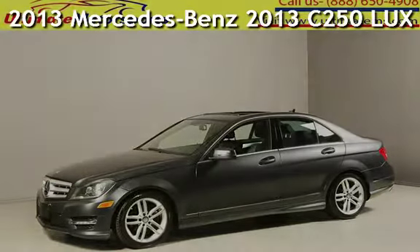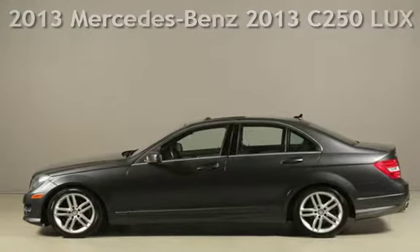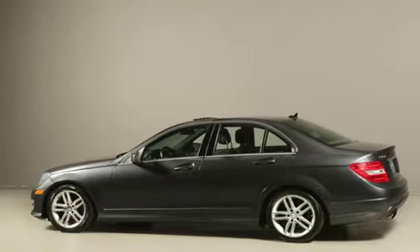Presenting a pre-owned 2013 Mercedes-Benz. This four-door sedan has a four-cylinder, 1.8-liter i4 engine, with rear-wheel drive and an automatic transmission.